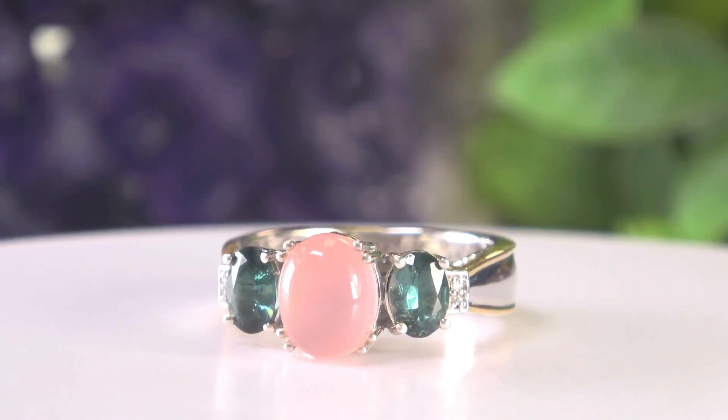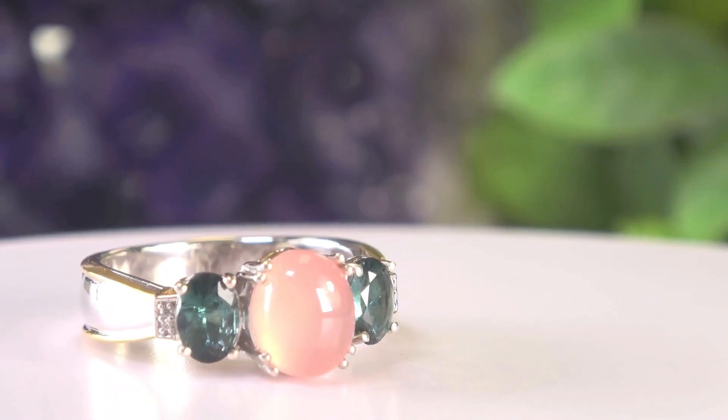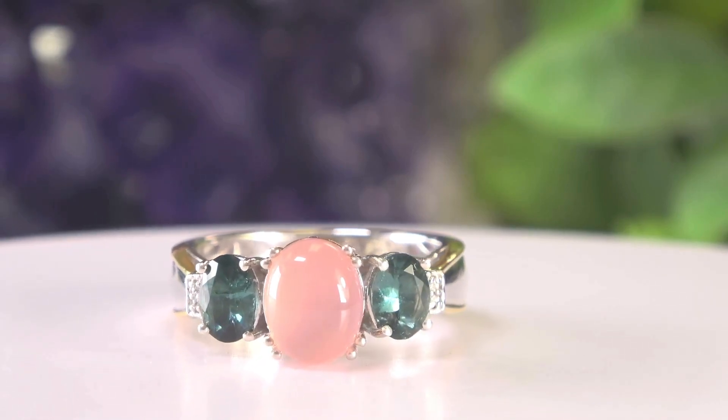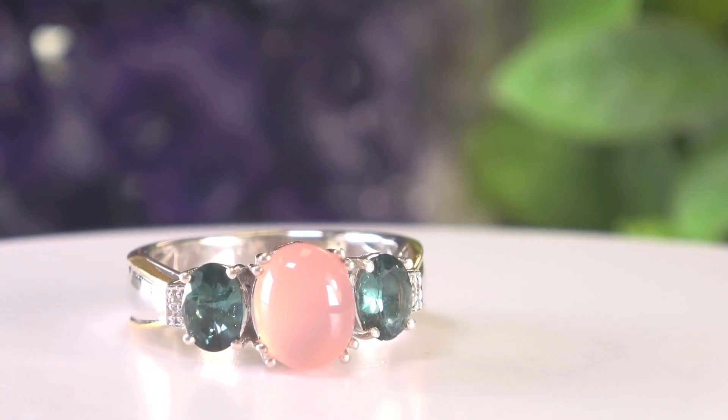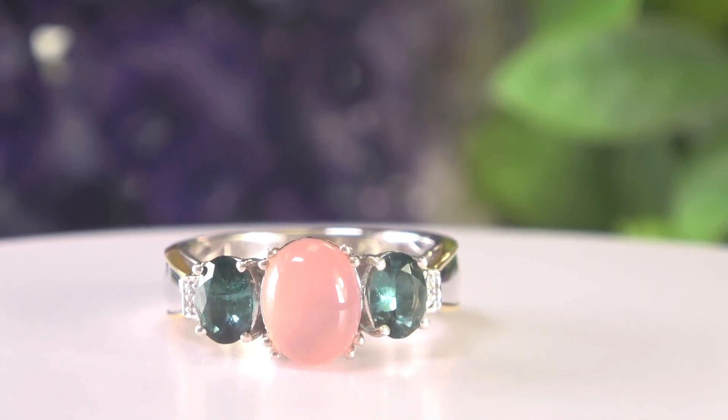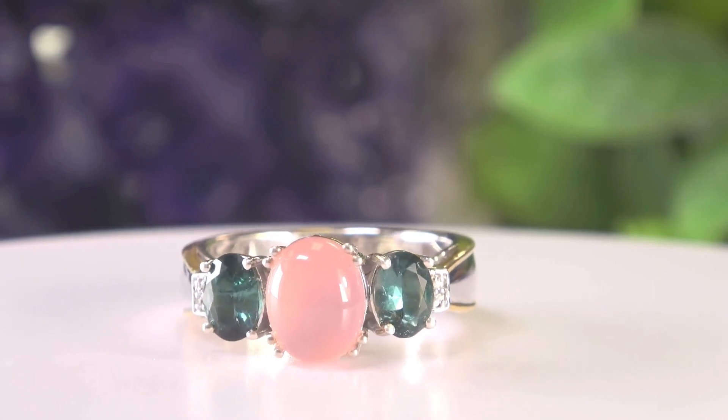The last one I want to share with you is a classic three-stone ring combining two unusual colors. We'll start with a beautiful chalcedony in the center — there you go. Take a look at that. This one has a wonderful chalcedony that kind of looks like a moonstone, but it's not. That's a gorgeous pink chalcedony in the center, 10 by 8 millimeters, from Madagascar. On the sides are teal tourmalines from Brazil.